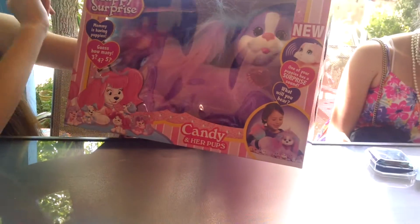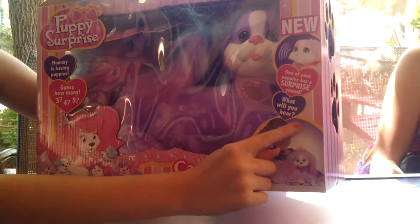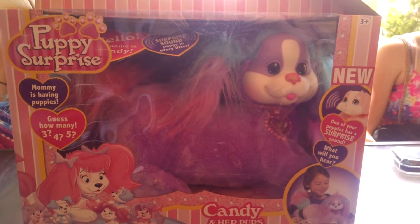Hi, today I got Candy and her puppies, and it's one of the puppy surprises that you can get — one of the puppies with a surprise sound. So let's open her up and see what she looks like.